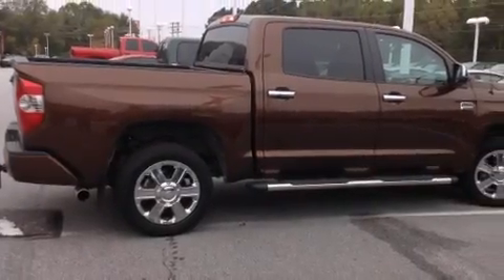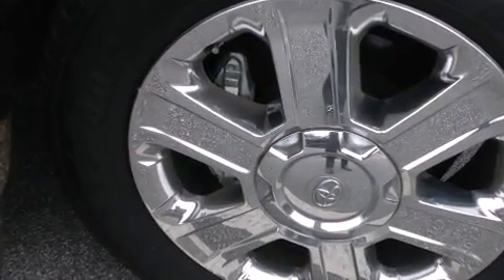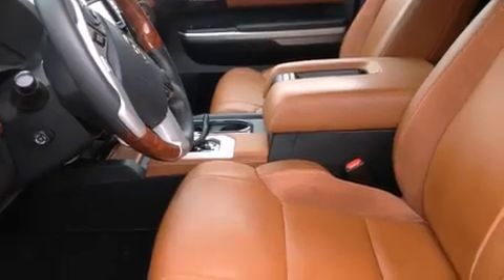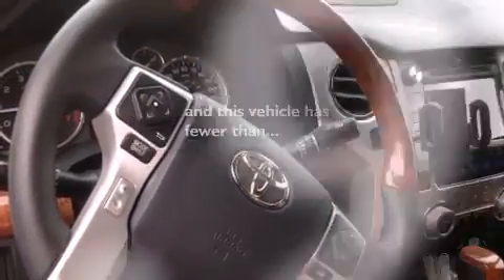Features include a power moonroof, heated seats, a navigation system, a CD player, a leather-wrapped steering wheel, front-side impact airbags, steering wheel memory settings, air conditioning with automatic climate control, a split-folding rear seat, and this vehicle has fewer than 22,000 miles on the odometer.